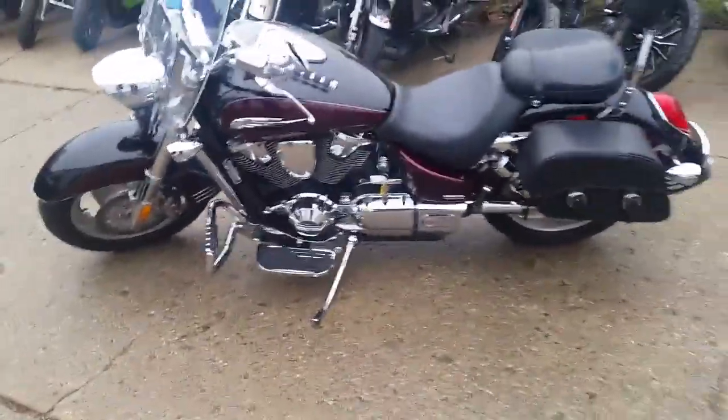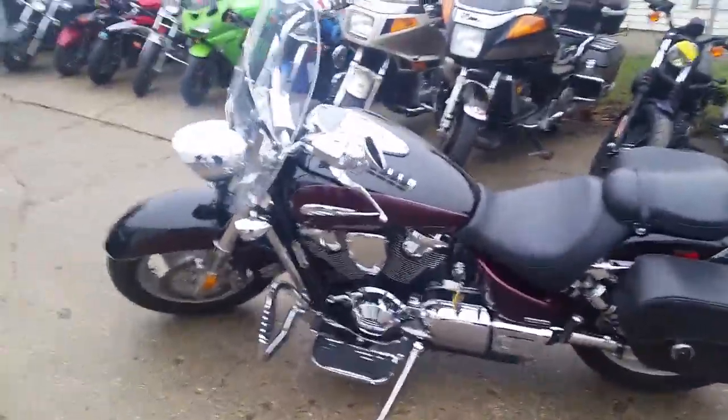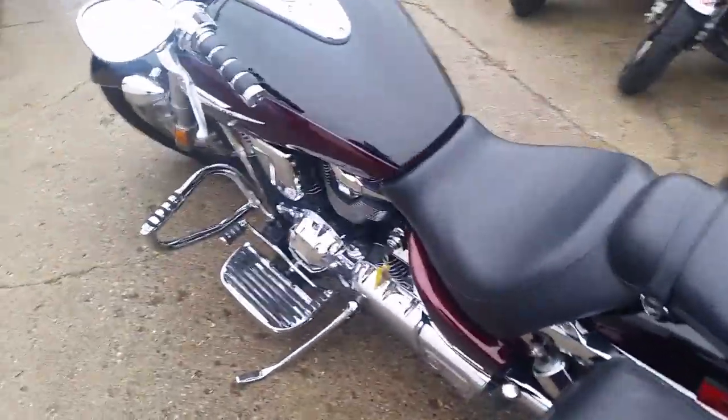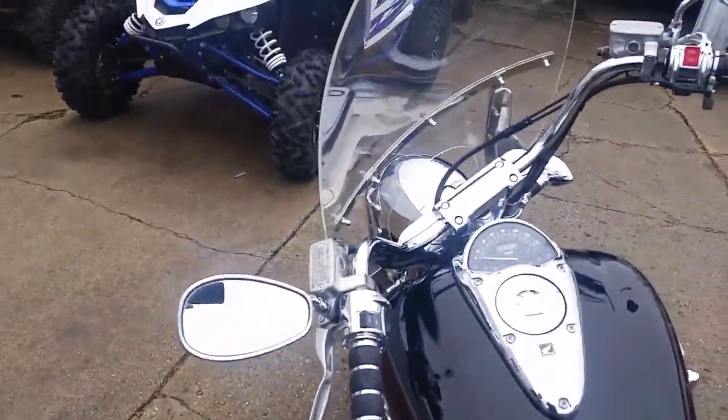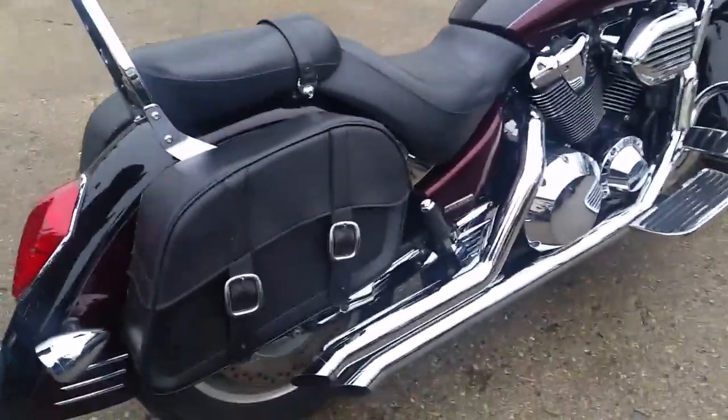We got this thing for $5,999 — that's right folks, $5,999. This thing's not going to be here long. It's a perfect 10 out of 10, loaded up with all the extras: sharp two-tone paint, tons of chrome, a windshield, saddlebags, carry-out grips, floorboards, backrest, and highway bars. This thing's loaded up.